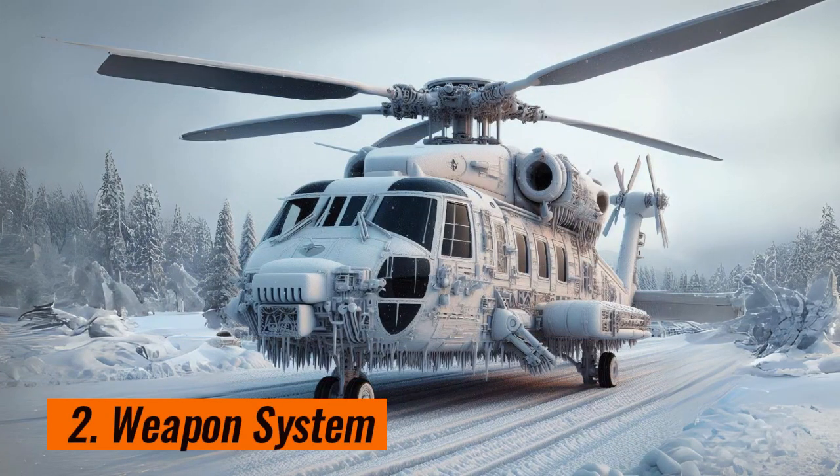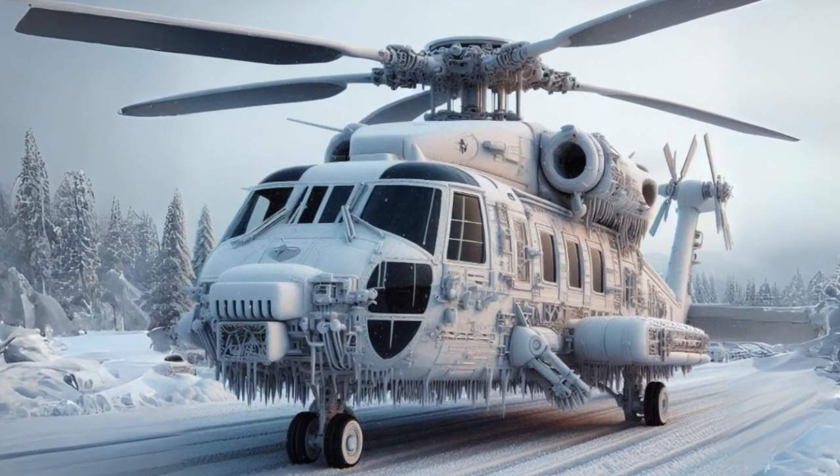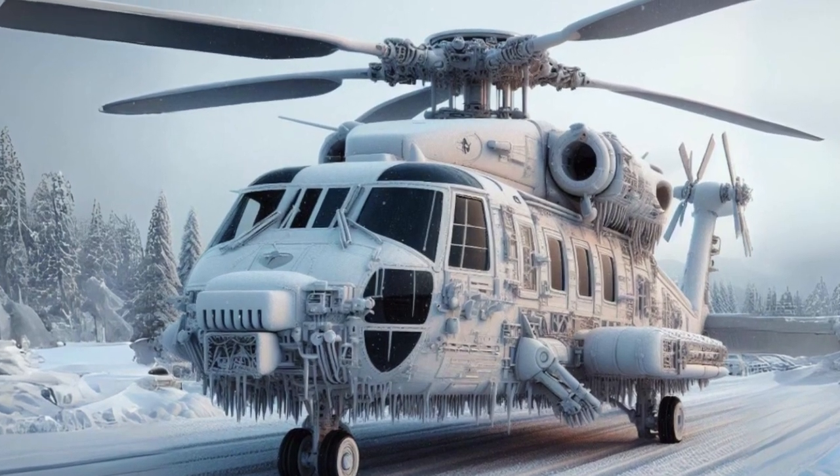Weapons system. The HH-60W will be equipped with precision weapons to attack enemy targets. The new self-defense system will protect the HH-60W from attacks by missiles and other weapons.